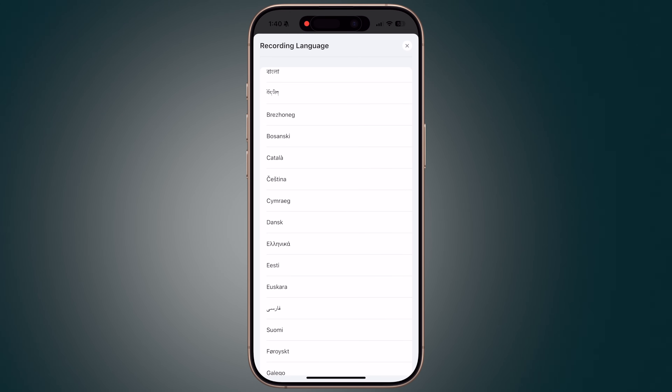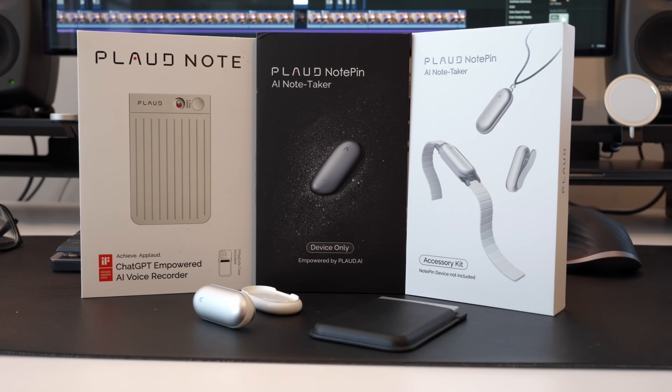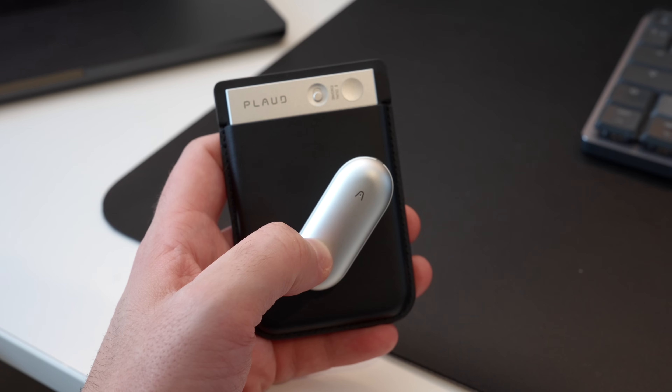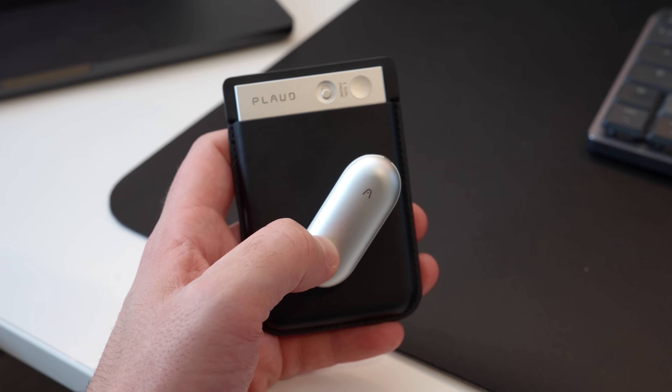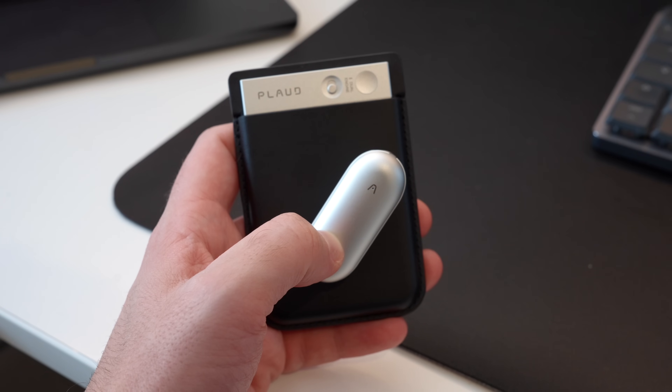Plaud does support 59 languages of transcription. So let's explore the pros and cons, starting with the pros. The first pro, in my opinion, is that the system works — it does everything that Plaud claims the products are able to do. I've been really impressed with the quality of the summaries and transcriptions these devices have been able to create. Both devices are small, lightweight, and unassuming, and I think that's an advantage over a smartphone.